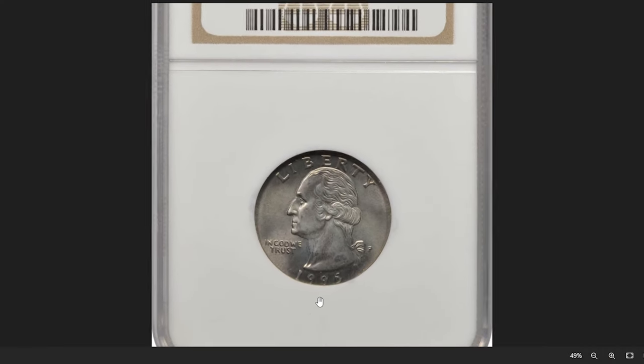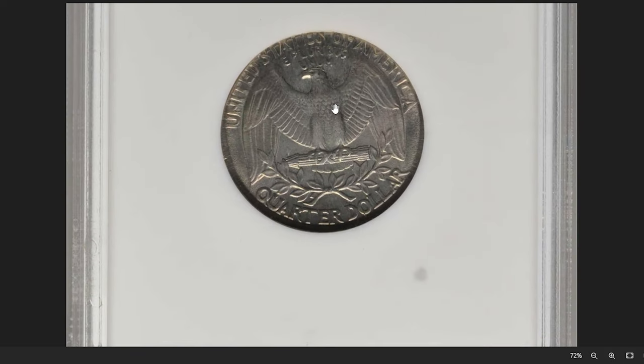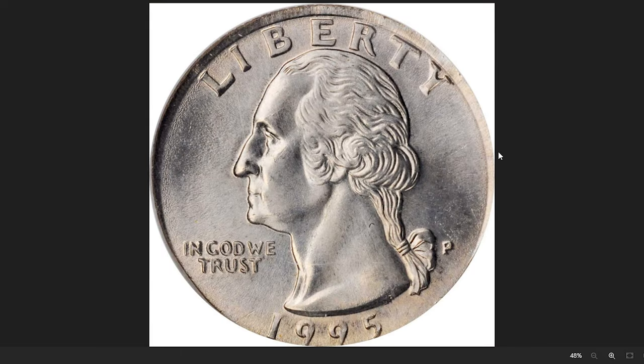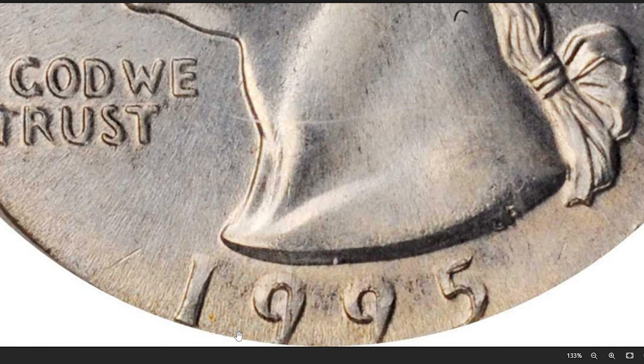A 1995-P Washington quarter struck on a nickel planchette, graded Mint State 66 by NGC, is a rare and intriguing error coin. Unlike standard copper-nickel-clad Washington quarters, this coin was struck on a planchette intended for a nickel coin, such as a Jefferson nickel. Lower tips of the date numerals are absent due to the planchette's size difference, though other lettering on the obverse is complete. It was sold for $204.